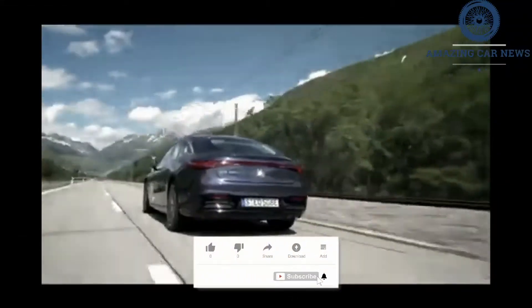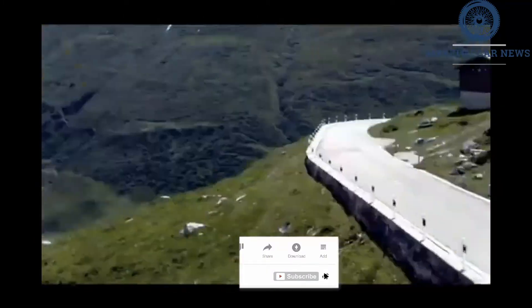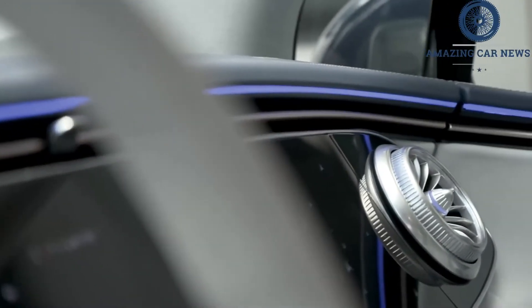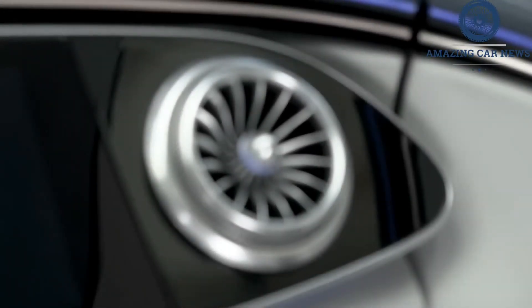Not much of the outside permeates the EQS's cocoon. The long 126.4-inch wheelbase certainly helps attenuate bumps, but it's the tuning of the standard air spring suspension that maintains the serenity despite our test car's 21-inch wheels wrapped in Goodyear summer rubber.